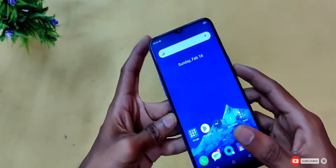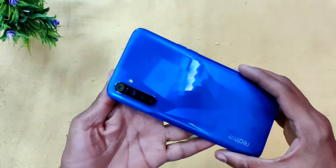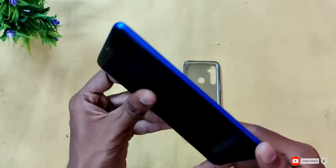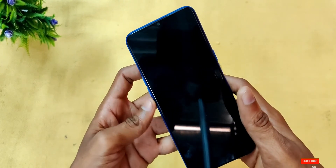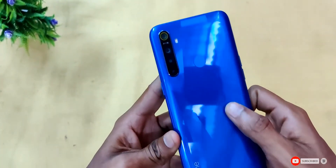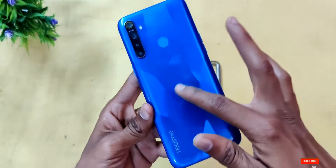The phone has a 5000mAh battery, which can last up to 2 days for normal users. Even for heavy users, battery life is comfortable. It comes in crystal blue, diamond, and purple color options. The back is made of plastic but has a clean finish.